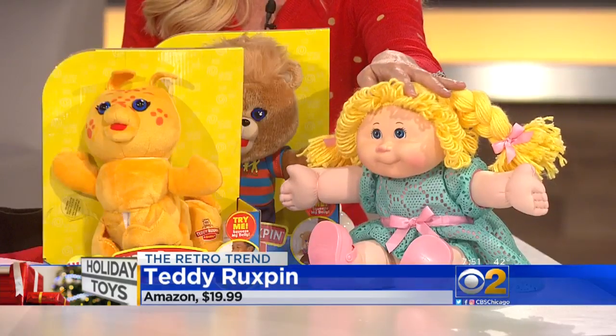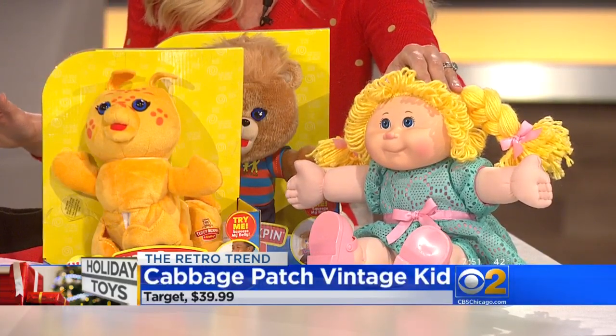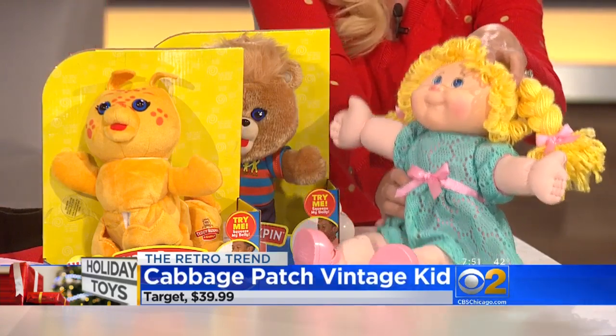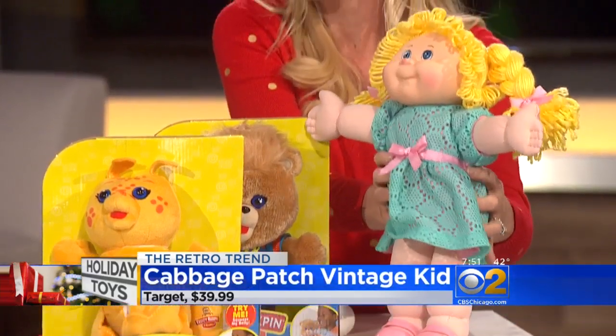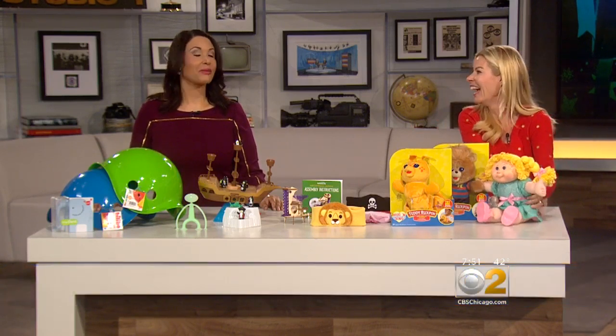And last but not least — Cabbage Patch Kids! It's the 35th anniversary edition, called the Vintage Kids. They created them just the way they used to look. They still smell like baby powder, they come with all their adoption papers, and they're just $40. So if you want to pass that tradition on to your own children, these are available right now. Keep the tradition going! Meridy, thank you so much for joining us — absolutely great ideas.